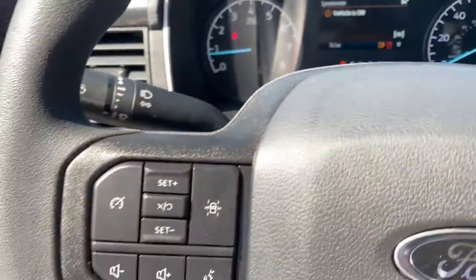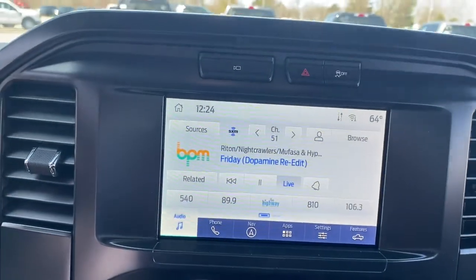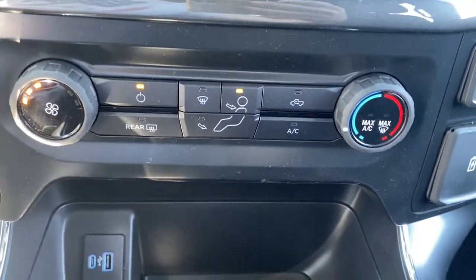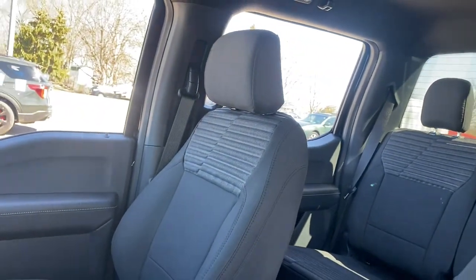These are just some of the great options this vehicle comes with: keyless entry, fog lamps, electronic stability control, trailer hitch, Wi-Fi hotspot, running boards, automatic headlights, power windows, cruise control, and four-wheel disc brakes.